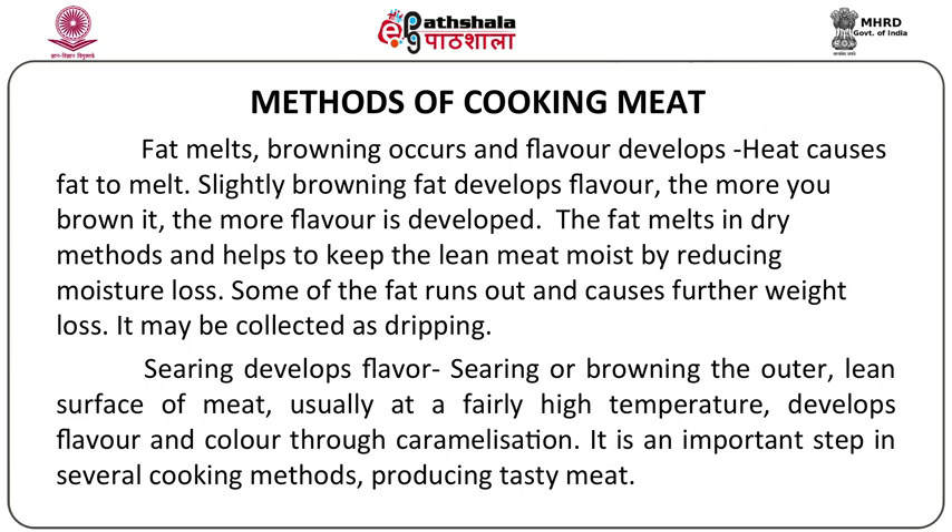Searing also develops flavor in the meat. Searing is toasting or roasting the meat on a heated pan or surface until it becomes brown on the outer layers. The lean surface of meat browns at a fairly high temperature, developing good flavor and color because the nutrients are caramelized. The sugars present in the muscles get caramelized and give a brown color to the cooked meat. Searing serves as a preliminary cooking process before the meat is subjected to other methods of cooking, and it helps in preparing tasty meat dishes.